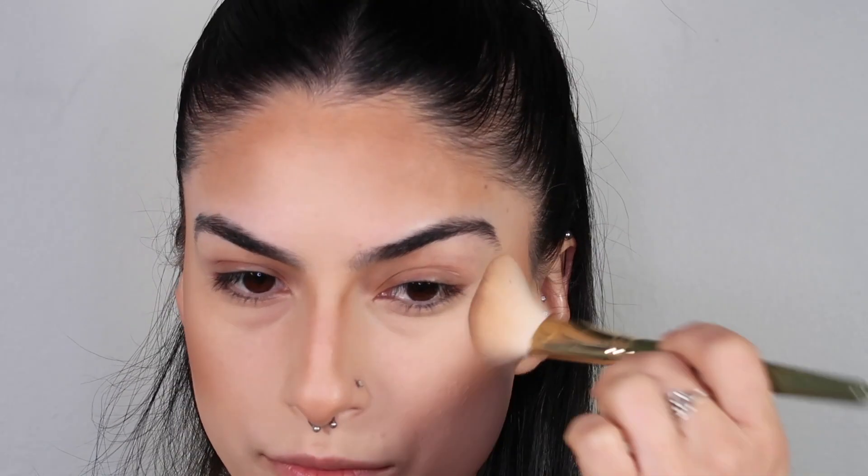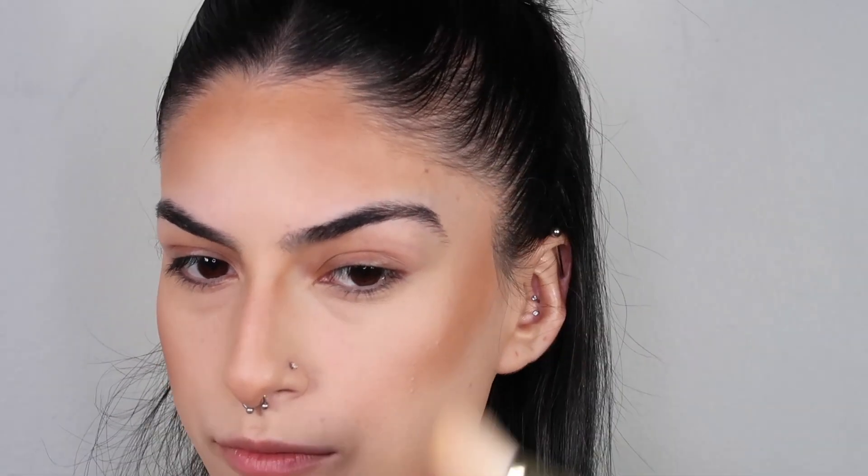Moving on to contour — I picked up the duo palette, which is a two-in-one situation. I'm using one shade for bronzer and the other to contour. I'm not going to say I love it, but I'm also not going to say I dislike it. It's nice, but it's not out-of-this-world 'you need to run and get this right now' — kind of how a lot of these products feel.